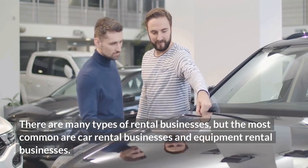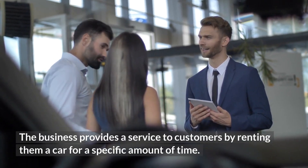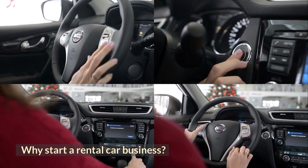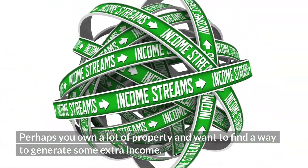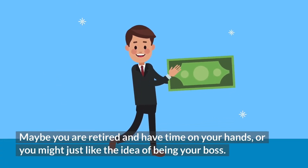Why start a rental car business? There are many reasons why you might want to start a rental car business. Perhaps you own a lot of property and want to find a way to generate some extra income. Maybe you are retired and have time on your hands, or you might just like the idea of being your own boss. Whatever the reason, starting a rental car business can be a great way to make some extra money.